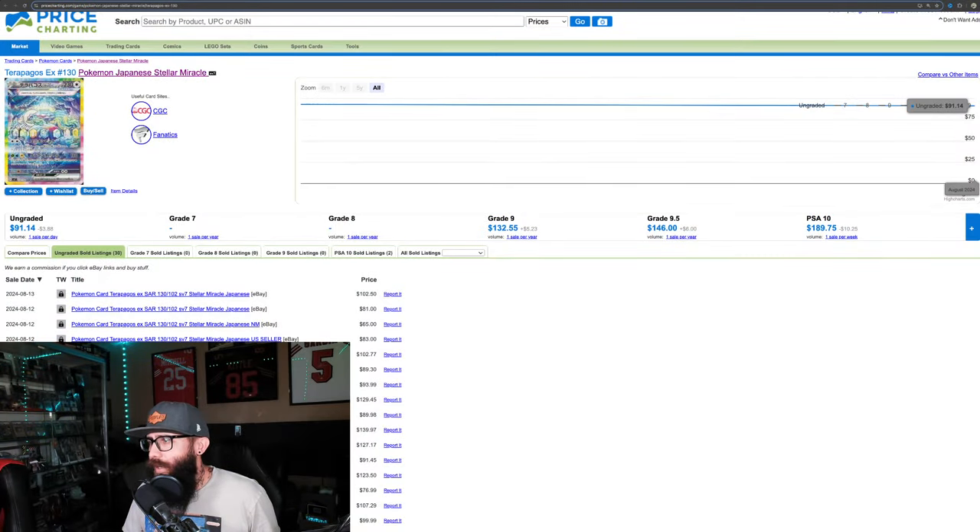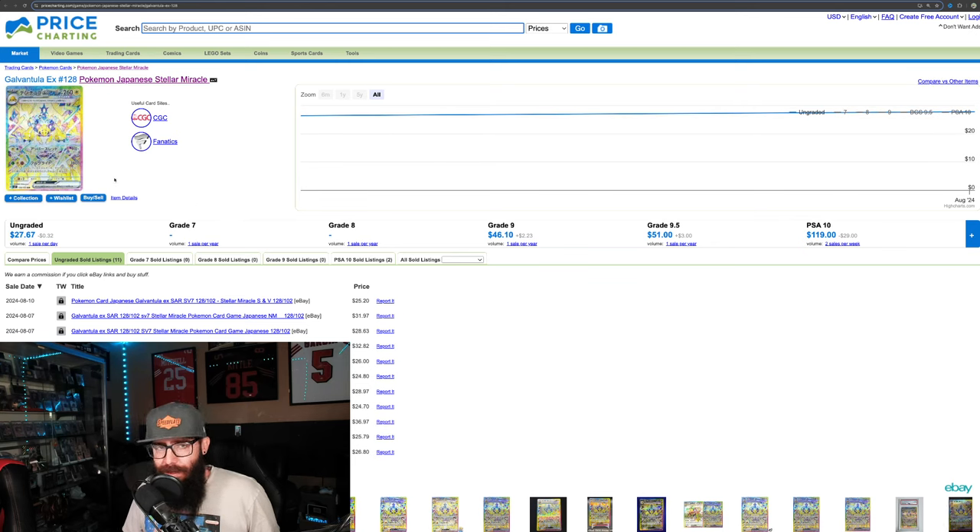Something else to touch on quickly — the Galvantula, which is Joltik's evolution. Not as popular a Pokemon since it's not a legendary like Terrapagos. Let's play a little more speculation: the Japanese price is $27. We do 27 times 2.16, which puts this at about a $58 card. I could see this being at least a $50 card — it's the other big rainbow card and I think it looks cool.